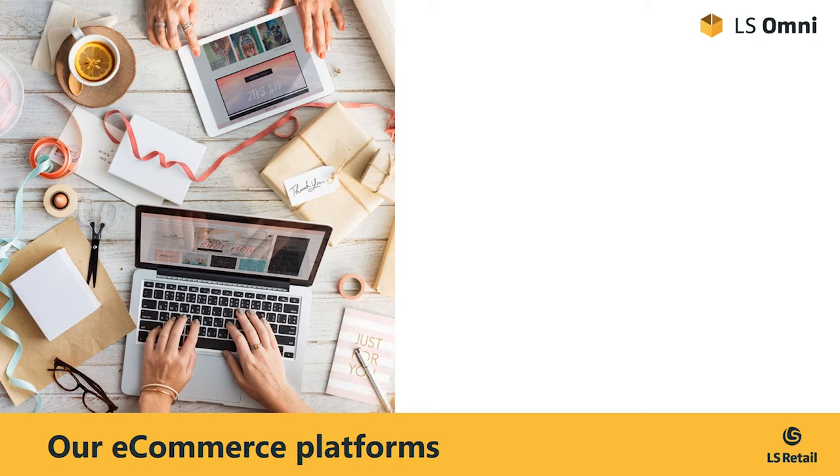Well, first on the list, by popular demand, is Magento, one of the world's leading e-commerce platforms. LS Retail is focusing on version 2 of the Magento platform, with our support being released shortly.